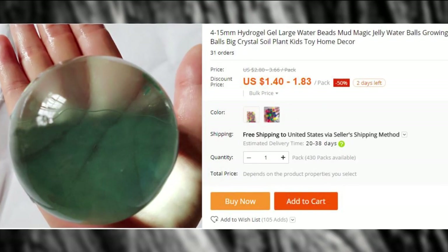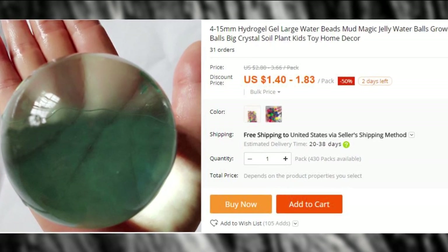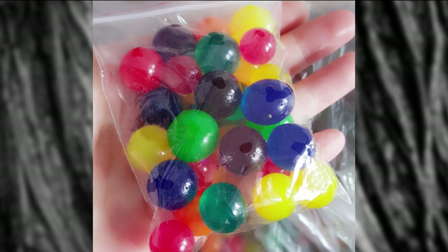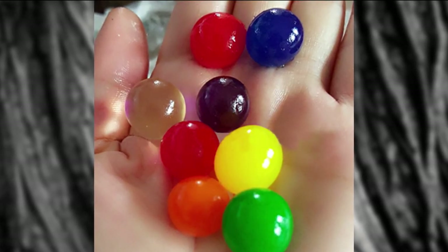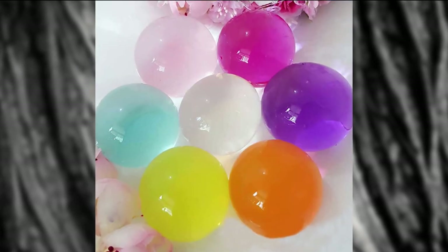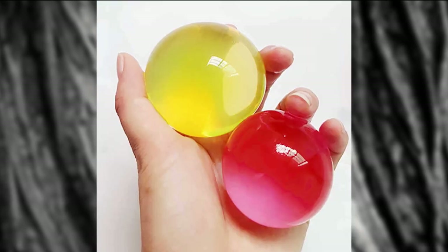The last time we included these Orbeez balls to the $1 or less product list, you guys went crazy over them. But those were just regular Orbeez balls. This time, here are the giant ones — because, as we have already established, the bigger they are, the better it is. For those who don't know, these are hydro beads that will grow in size if you leave them in water. And that's about all they do.